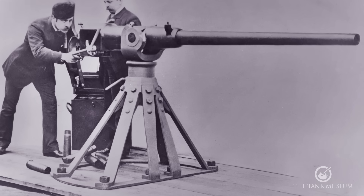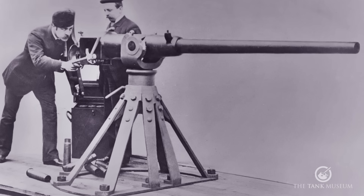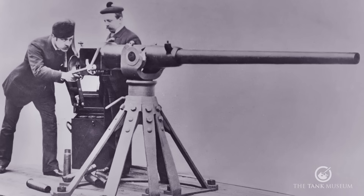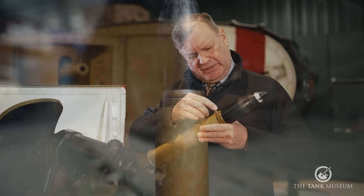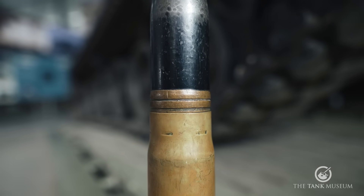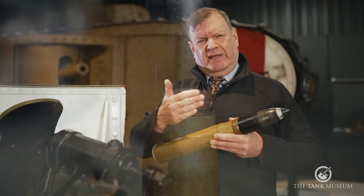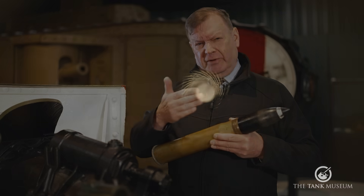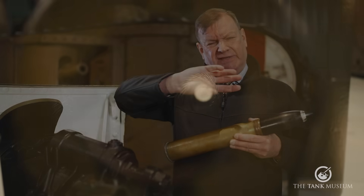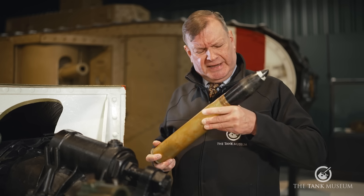Although the shell was designed for naval use, it was also effective against land fortifications such as pillboxes. A copper band at the base of the shell is called the driving band. As it goes down the barrel, the rifling — the grooves in the bore — cuts into it and gives the shell the spin that lends it stability.